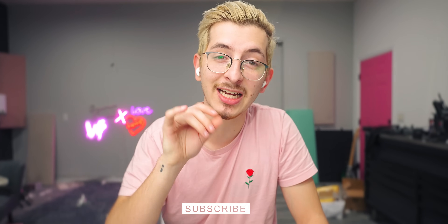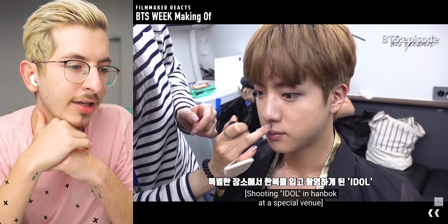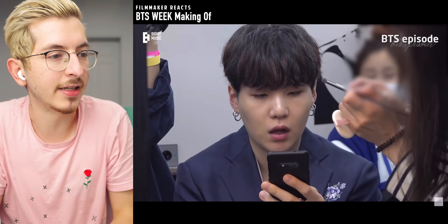Hey, welcome back. My name is Alex. I'm a freelance videographer and filmmaker, and today we are taking a look at the behind-the-scenes of BTS Week — minus the home one, because that's on Patreon. We're shooting Idol and a handball at a special venue.